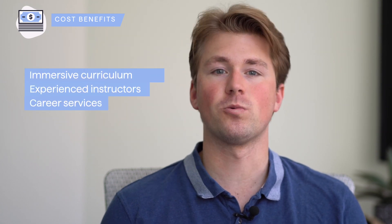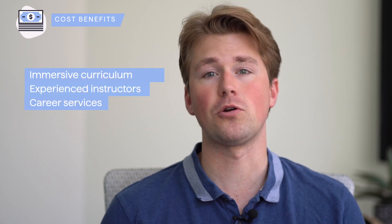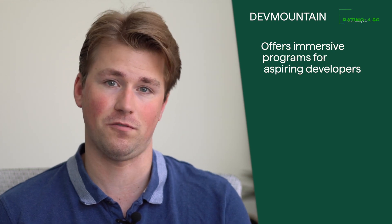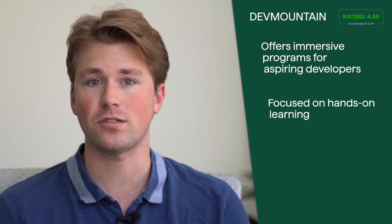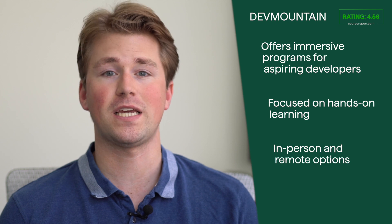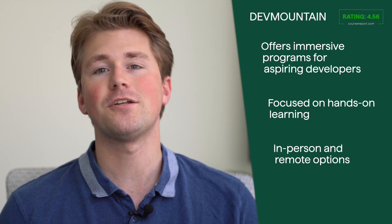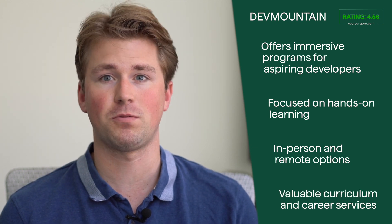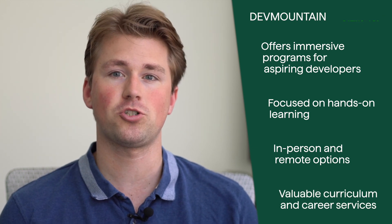The cost of attending DevMountain may vary depending on the program and location. DevMountain's immersive curriculum, experienced instructors, and career services contribute to a thorough learning experience that can enhance job prospects. The availability of both in-person and remote learning options ensures accessibility for a wide range of students, making DevMountain a compelling choice for individuals seeking to kickstart a career in the tech industry.